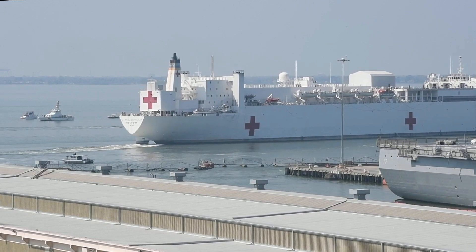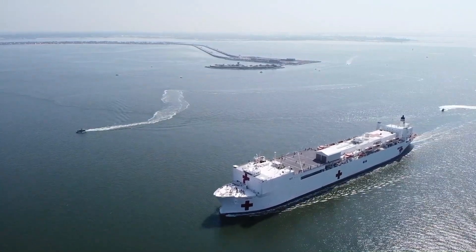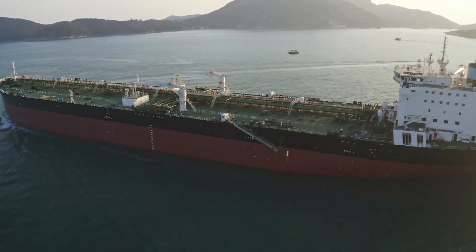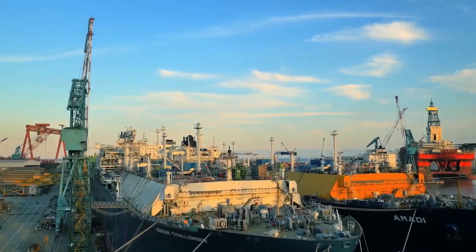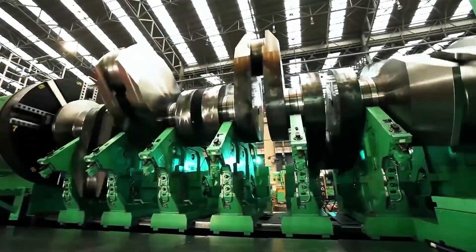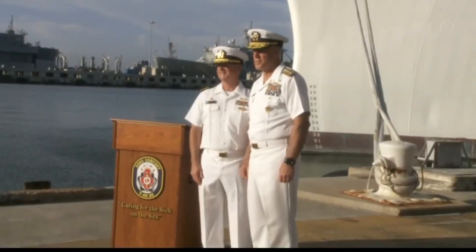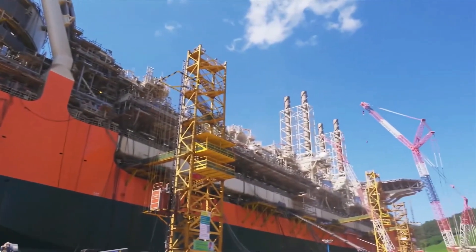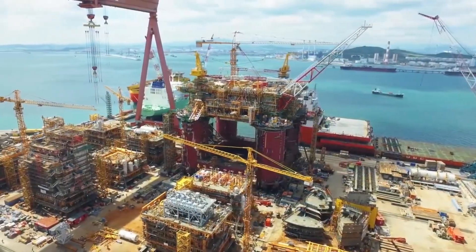It's a converted oil tanker. The ship didn't start as a hospital ship, but as a San Clemente-class oil supertanker called the SS Rose City. It was built by the National Steel and Shipbuilding Company in San Diego in 1976. The US Navy purchased it in 1987, along with another supertanker, intending to convert both into Mercy-class hospital ships.